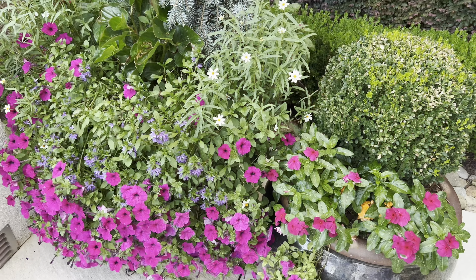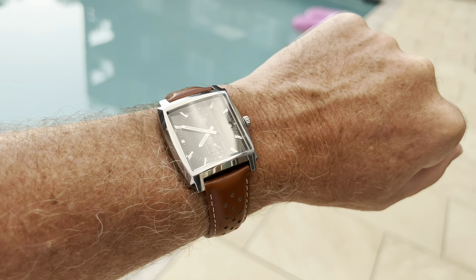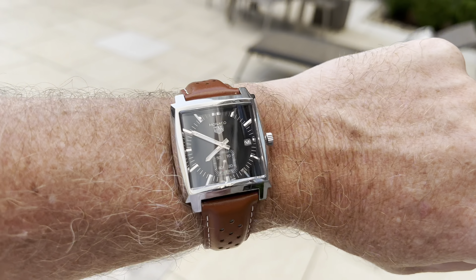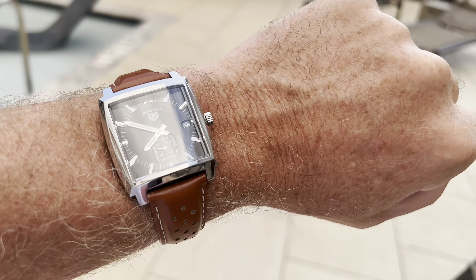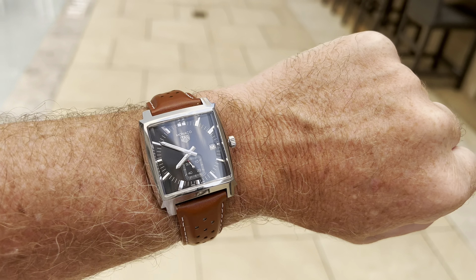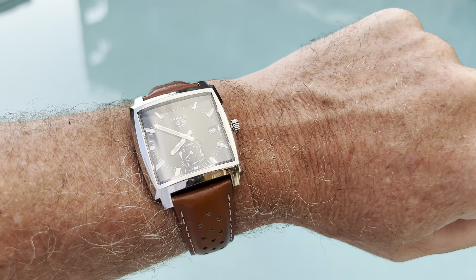The next watch in my collection is the Tag Heuer Monaco. It all started with the Monaco — this was the very first watch I bought from my AD, who happens to carry both Rolex and Tag Heuer. I bought this in March of 2019. This one led to a Rolex Datejust 41 with a blue dial Jubilee, then the Batman, then the Daytona, then the Starbucks. Those other ones would not have been possible if I didn't buy this watch first. This is a quartz, so you'll see it's ticking and not sweeping, which I'm fine with since it has a small second hand.